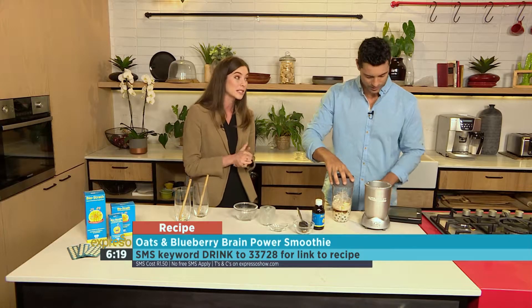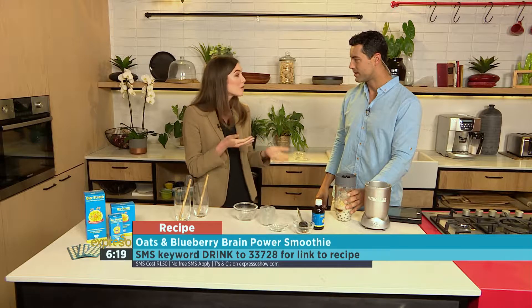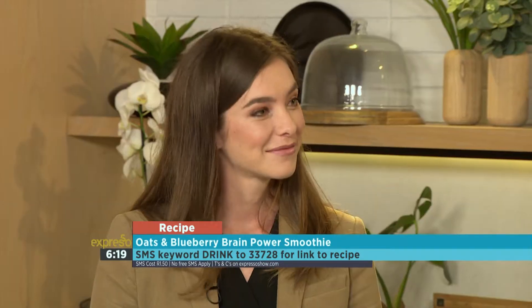Our immune system can also be run down, which means we're more likely to get sick quicker. And if we're hungry for a large part of the day, our ability to deal with daily stress — both mental and physical — becomes diminished. So it's absolutely vital to get the right foods in.